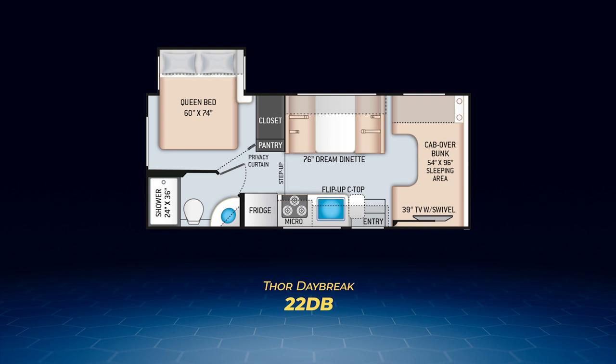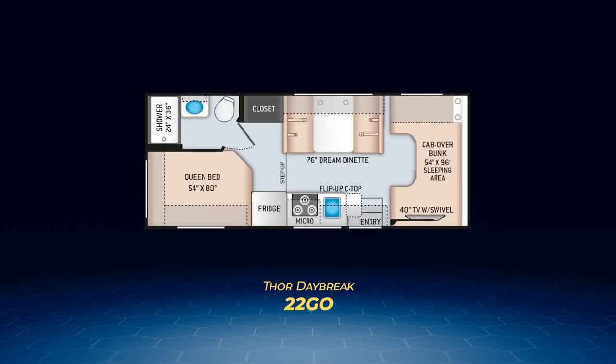Next up is the Daybreak without a slide, the 22 Go. A streamlined design is the hallmark of the 22 Go. It has a queen bed in the rear campsite corner, moving the bathroom to the driver's side beside the bedroom. The rest of the 22 Go has a similar layout to the 22 DB, including the dream dinette and straight-line kitchen, plus its ability to sleep up to six.